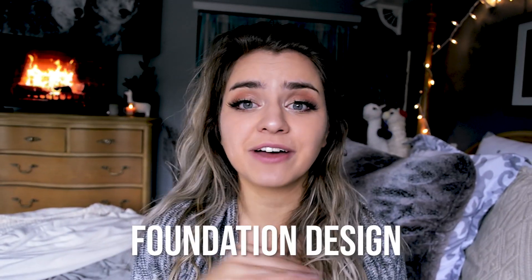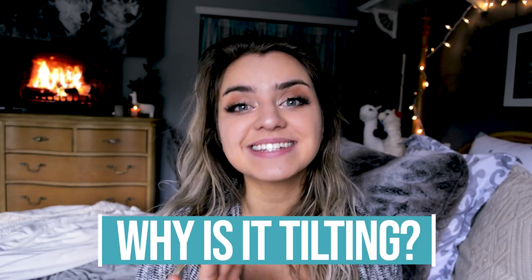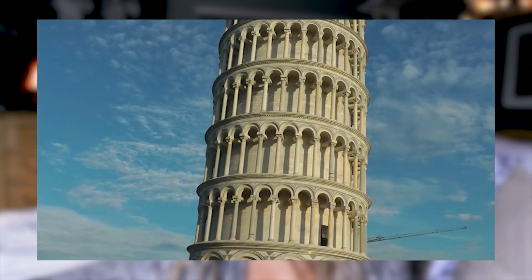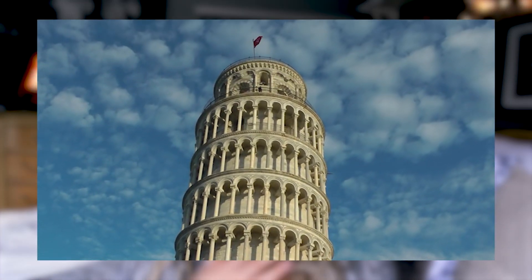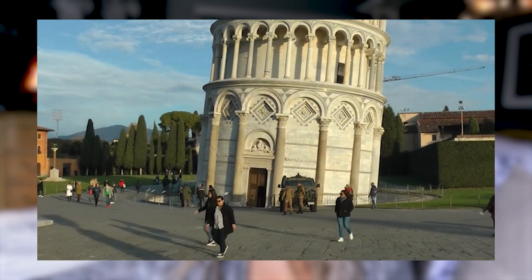If you haven't seen my video about why buildings don't fall, you can really understand in that video that foundational design is absolutely critical for the success of any building. I talk about foundation and soil conditions a lot in that video. I wanted to make a secondary video explaining why it's tilting and how they fixed it. But before we get into how they solved the problem, it's actually a really good idea to consider the tower's history.